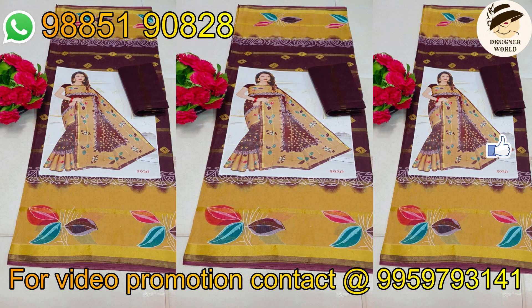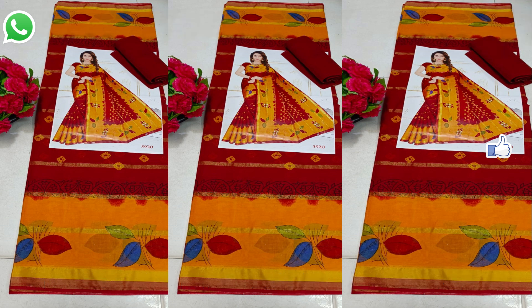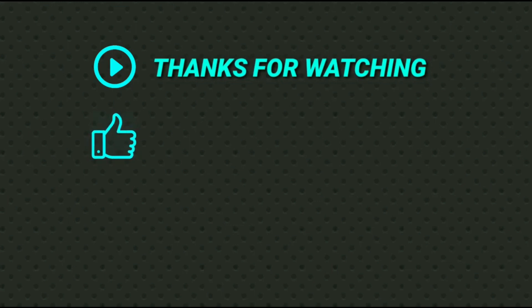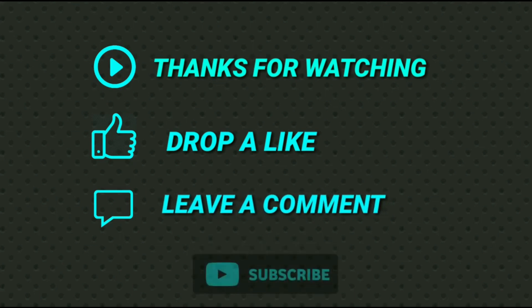If you buy any product, you can purchase the cotton sari. If you want to see my channel, hit the subscribe button. Thank you.